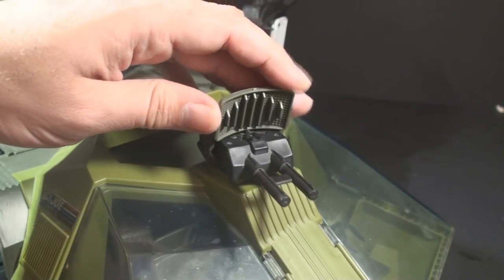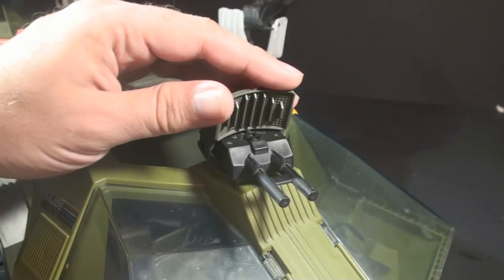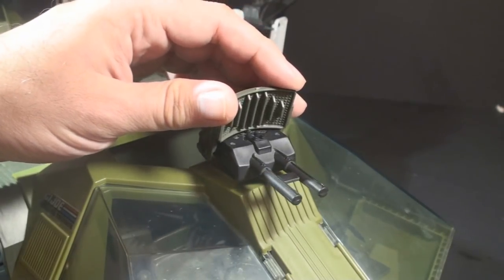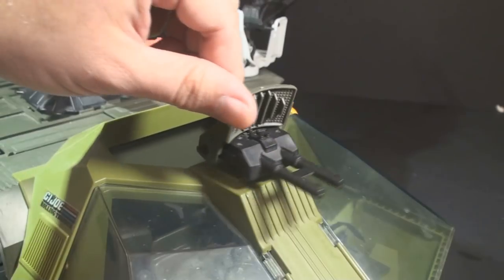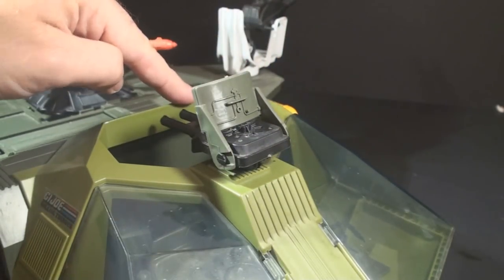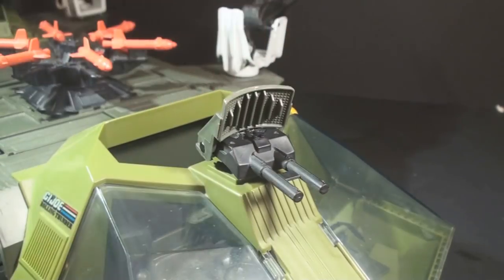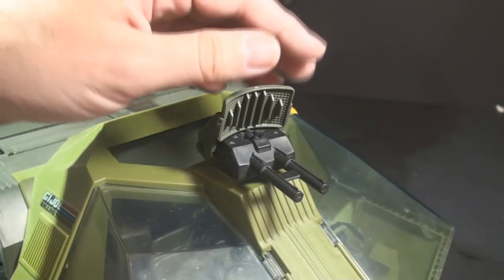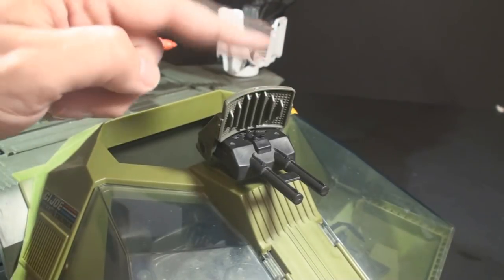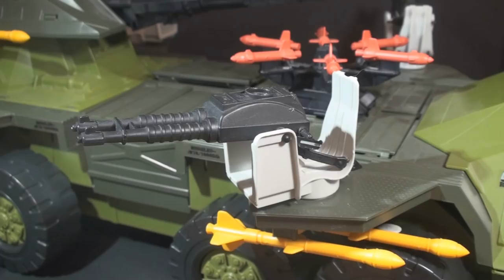Now let's talk about the gun on the top. The blueprints call it a dual-barrel 50-caliber machine gun with positionable deflector screen. It pivots 360 degrees, but it can't fire rearward because it would hit the back of the cab. This is a little less sci-fi than the front laser cannon, but what do they mean by deflector screen? Does it have deflector shields like Star Trek? I'm going to call this a radar dish. It does tilt back and forward.